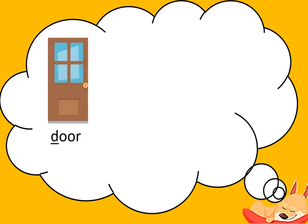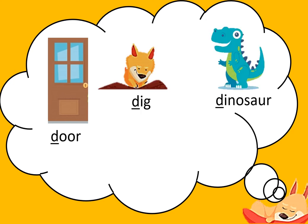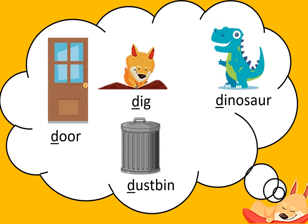Let's see what all he is dreaming about. A door, digging, dinosaur, dustbin.